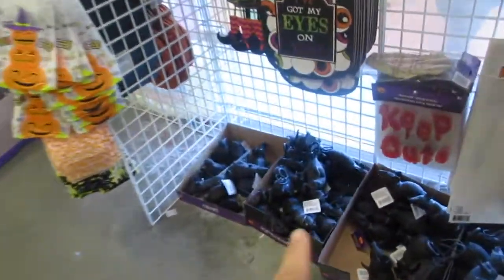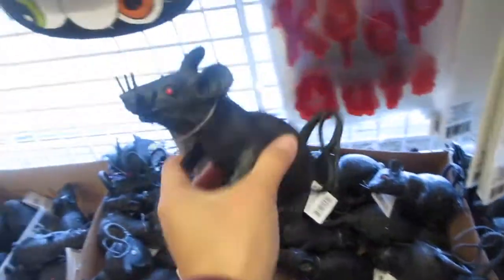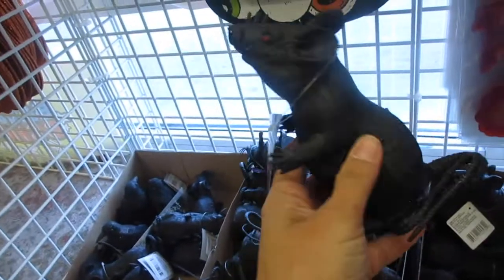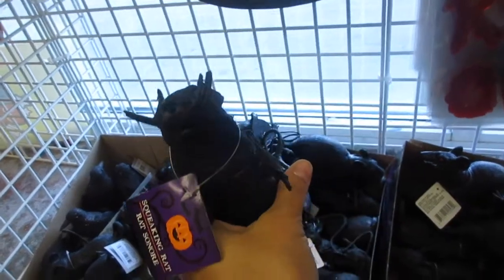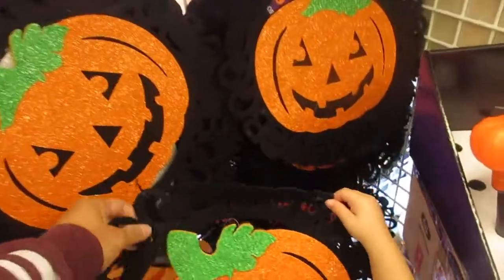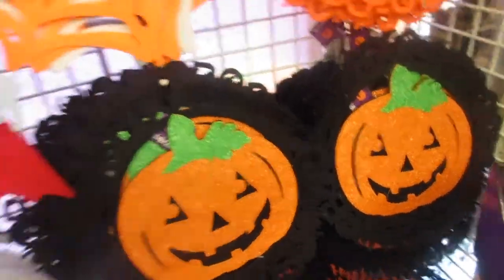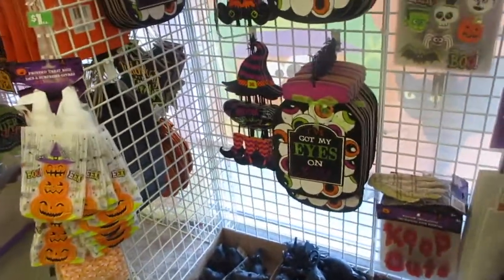Here are some mice — I thought they had birds but these are mice. If you wanted to put these in your stairway, that'd be nice to scare people. Dollar Tree has nice, affordable things to be able to decorate.